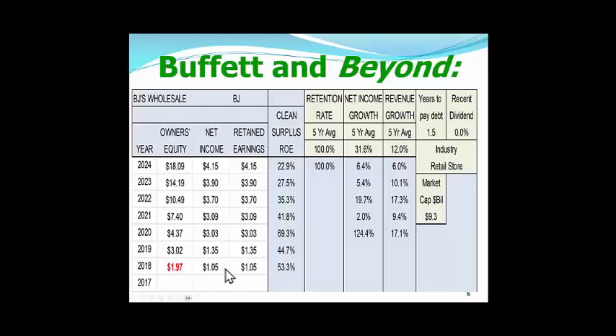Looking at net income, you can see it has been going up every year. Even in 2020, people were still coming into BJ's Wholesale, which was considered a necessary outlet kept open during COVID. The numbers went up over a hundred percent. The clean surplus ROE — remember, the average stock has a clean surplus ROE of a little under 13% for 2023 — and to get into our growth portfolio, we want to see clean surplus ROE around 20%. This stock certainly fits the bill if we are using the right owner's equity from when they first came public.